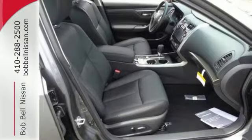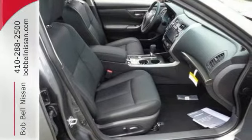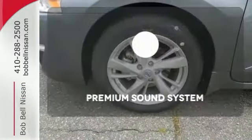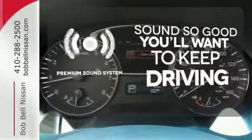The serene cabin is both spacious and luxurious with premium materials and great features like push-button start and Bluetooth. You might take a drive just to listen to the premium sound system.